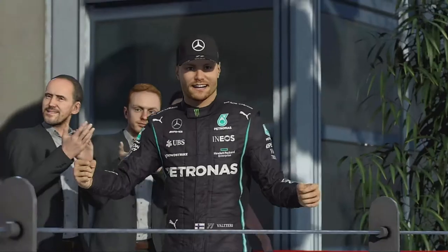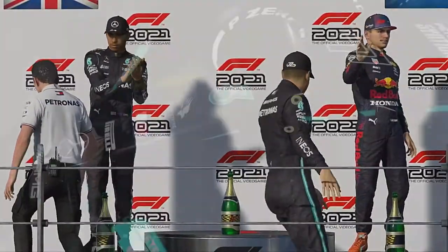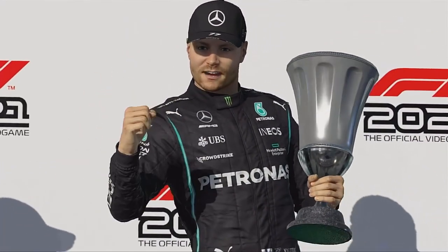And I can see the drivers starting to approach the podium for the victory celebrations. A real team victory today. Everybody played their part. Congratulations then to Mercedes, your race winners today.